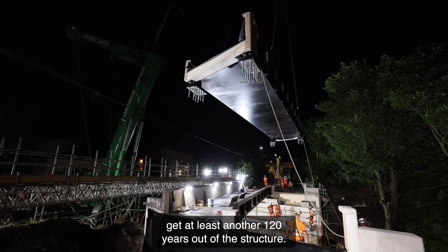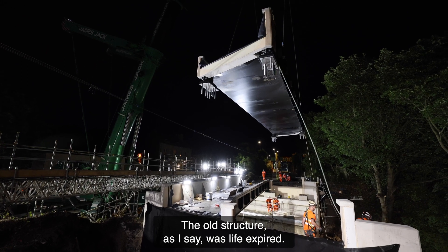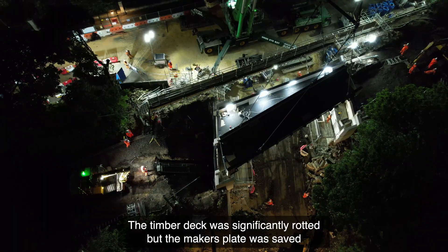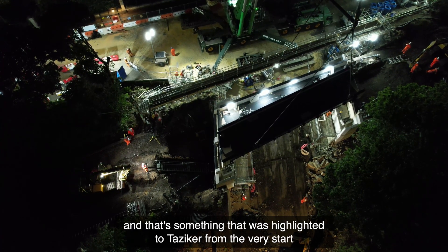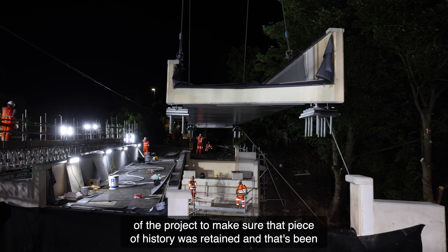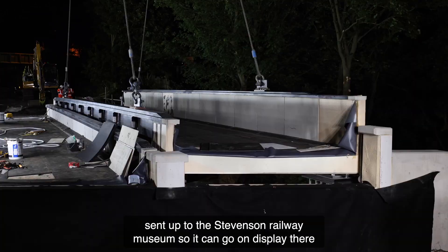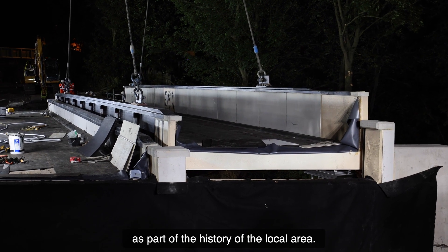This ensured that Metro and Nexus got the design we wanted and would give us the assurance going forward that we would get at least another 120 years out of the structure. The old structure was life expired and the timber deck was significantly rotted, but the maker's plate was saved. That was highlighted to Tazica from the very start of the project, and it's been sent to the Stevenson Railway Museum so it can go on display as part of the history of the local area.